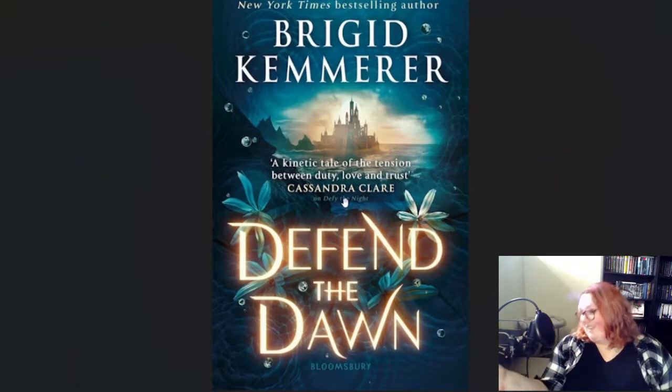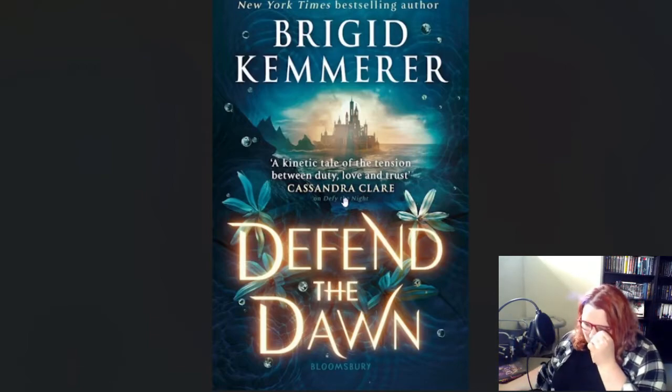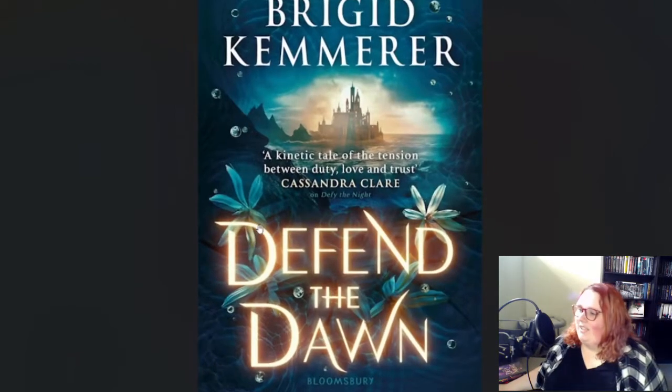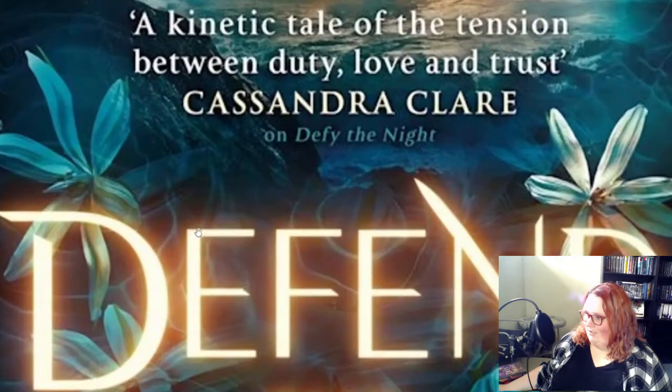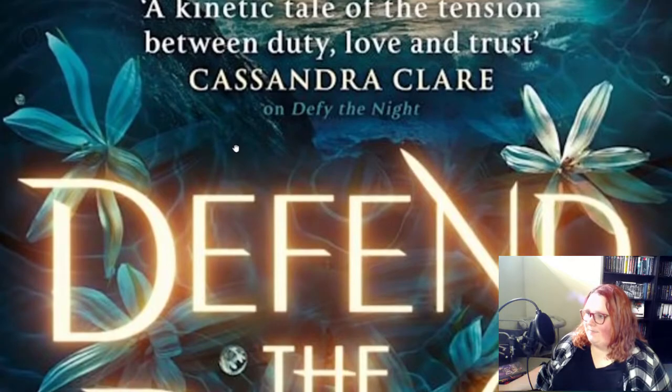Now, going back to Defend the Dawn, this cover speaks. They still have the moonflowers in here — at least I believe those are moonflowers. They look very similar to the ones in Defy the Night. Just zooming in makes this very grainy, but yeah, it's got the moonflowers.